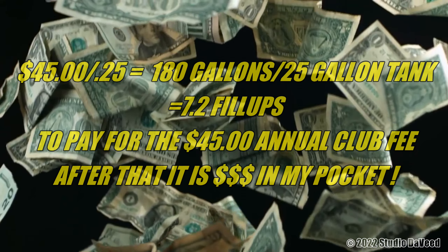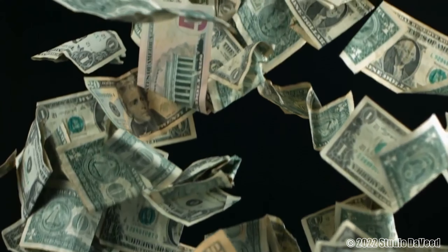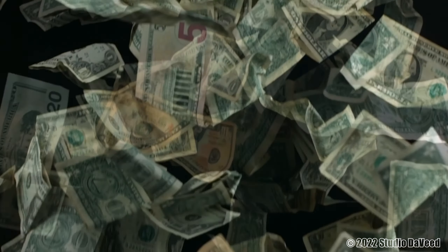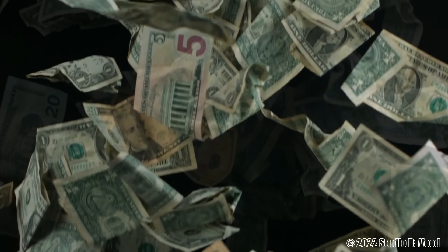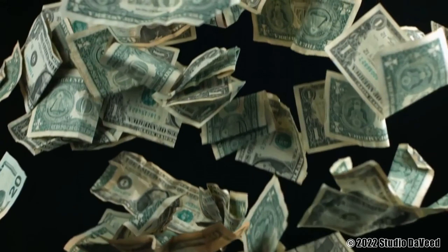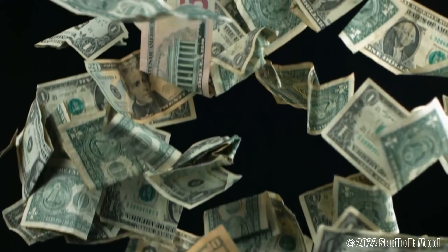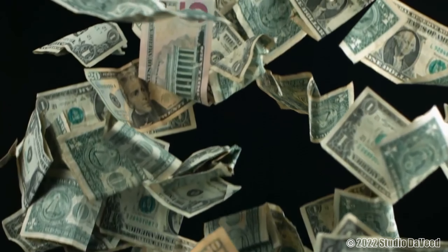From there on out, everything is money in my pocket. Seven fill-ups — I fill up two to three times a week — literally in three weeks I have paid for my membership. I'm also a Prime Amazon member and I have a Visa card through Chase Bank that returns me points rewards when I buy stuff on Amazon, and it's also two percent points on gasoline purchases, which go towards my Amazon account.